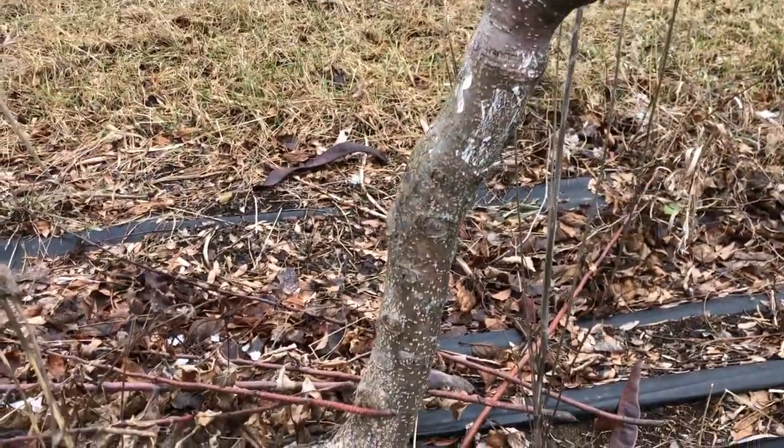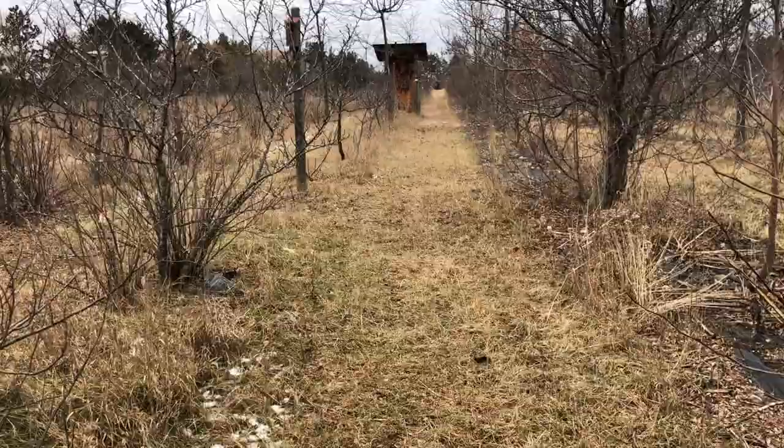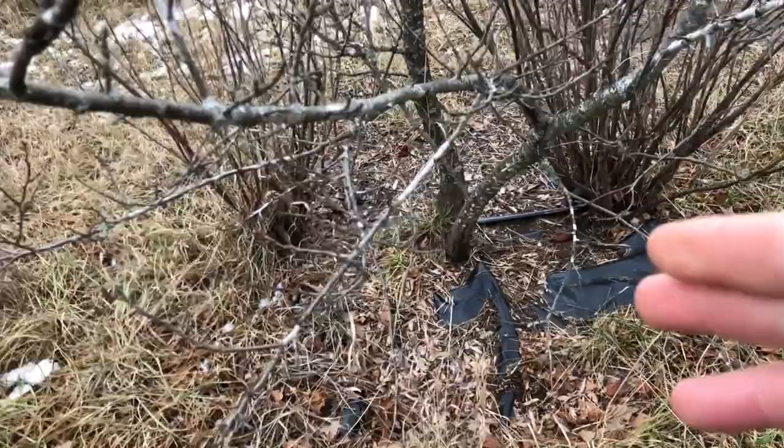Let me show you some of the simplest ways to avoid having damage from rabbits, voles, or mice. Commercial orchards, conventional orchards, will use poison. What they'll do is they'll drive through the aisles and throw about a cup full of poison bait at the base of every fruit tree.